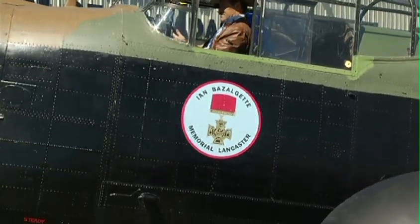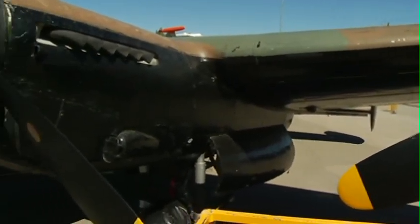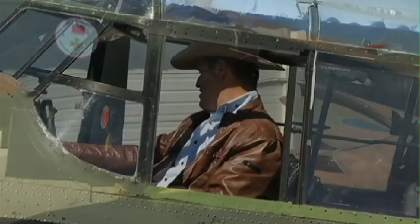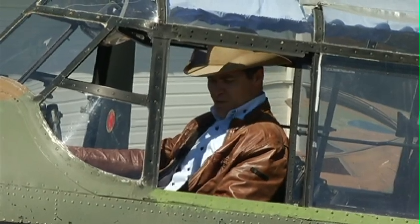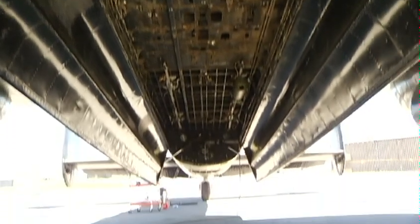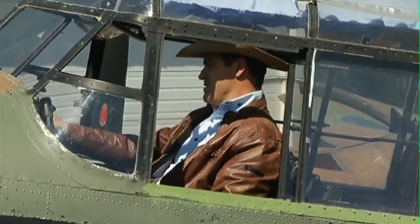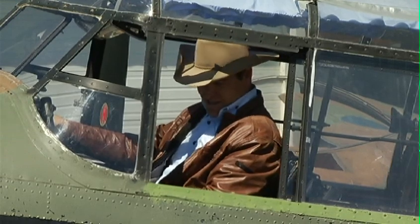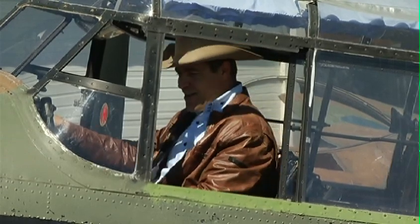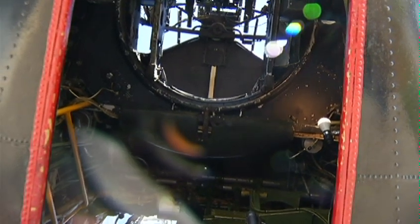Unbelievable piece of history right here. Still running — the engines on her will still run. She doesn't fly, but she still purrs, I'm sure. It's a little bit bigger than the airplanes that I've ever flown, and a lot tighter.